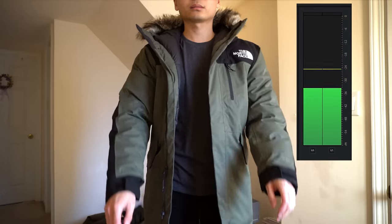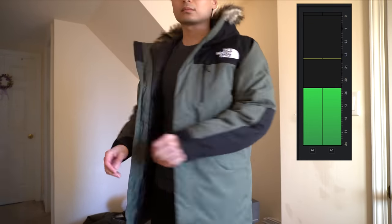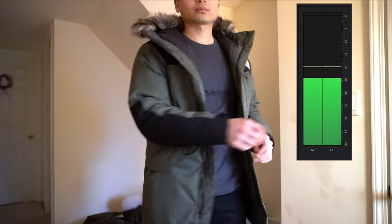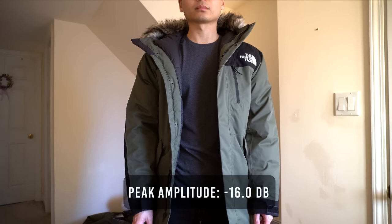My biggest pet peeve when it comes to winter jackets is if it makes a lot of noise — for example, swinging your arms or moving your body. The North Face Bedford jacket reaches a peak amplitude of negative 16 decibels, which makes this the third noisiest jacket out of all five.